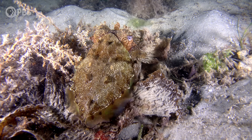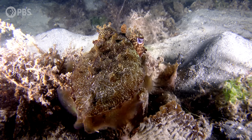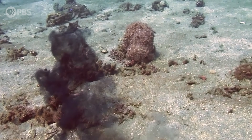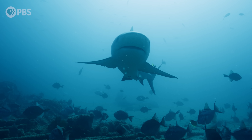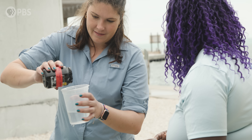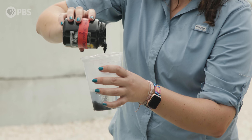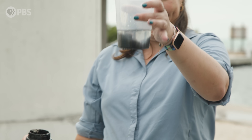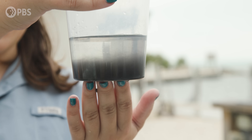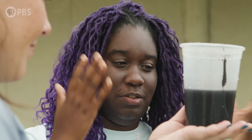Cuttlefish actually employ color changing along with the inking behavior. They change to a dark black color and then either hide in the ink or jet away, so from the predator's perspective it gets a mouthful of ink and no cuttlefish. It's like a mixture of tar and molasses — it really disperses and you can see how dense and thick it is, very effective as a visual smoke screen.